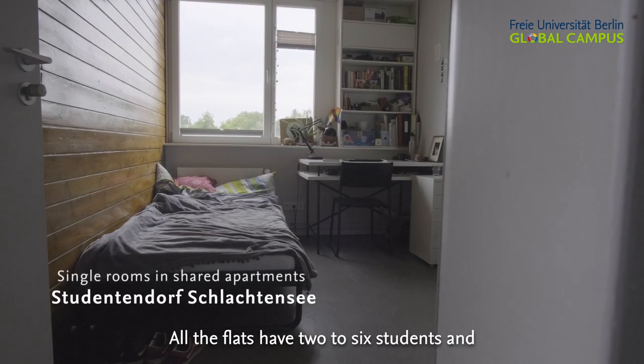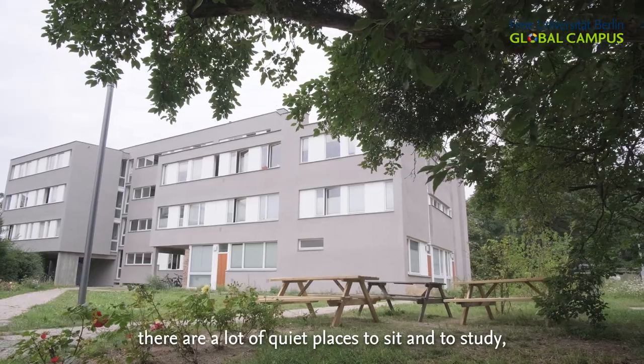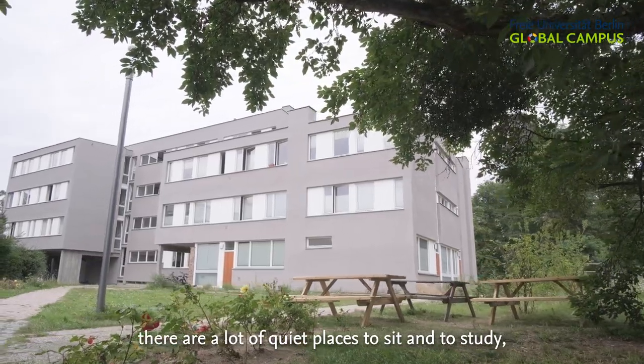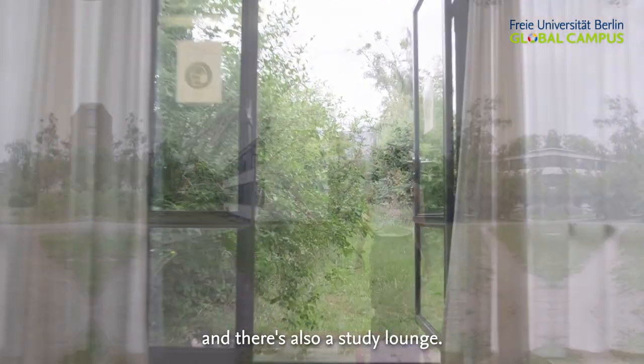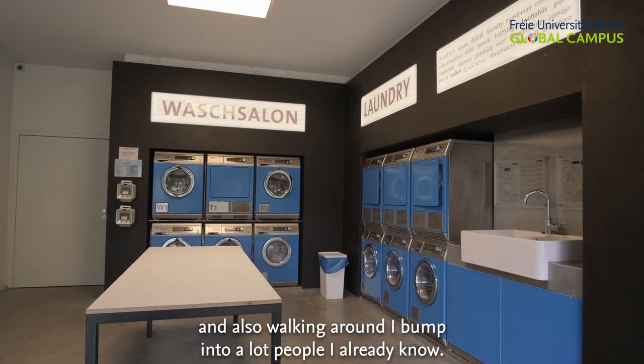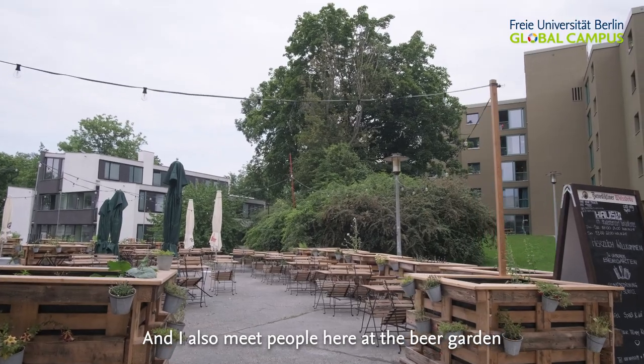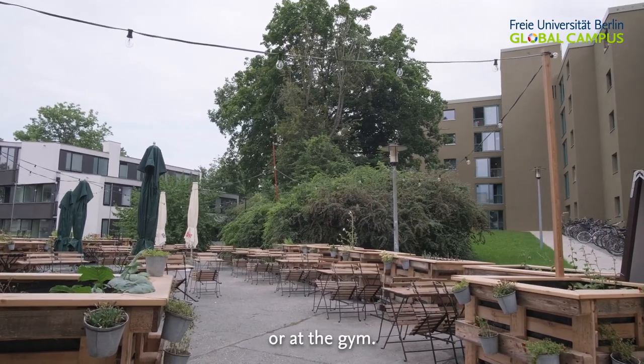All the flats have two to six students and share one equipped kitchen. In between the houses, there are a lot of quiet places to sit and study, and there's also a study lounge. There are a lot of events here where I meet new people, and walking around I bump into a lot of people I already know.